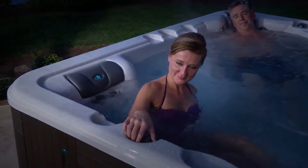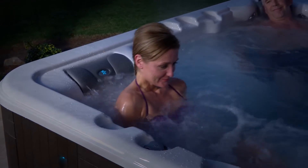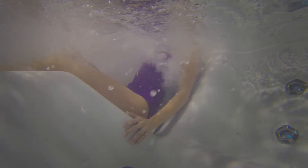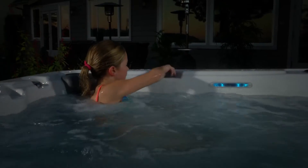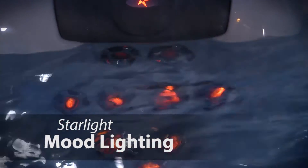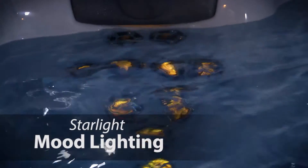Turn on the air valve switch to inject thousands of bubbles into the warm water flow. Starlight Hot Tubs have spacious and comfortable ergonomic seating configurations set at various heights to fit your entire family. Sit back and enjoy the soothing multicolored waterfall that is fully adjustable.